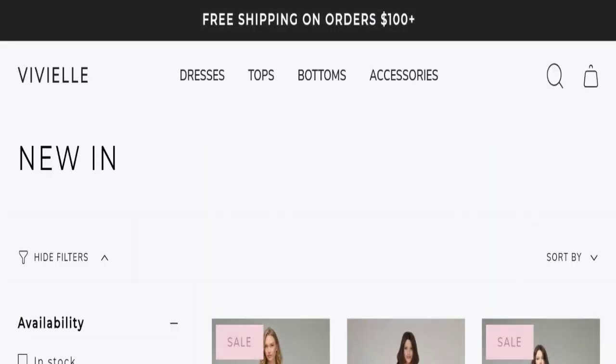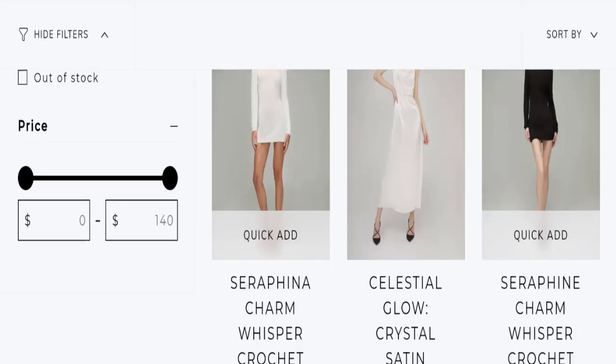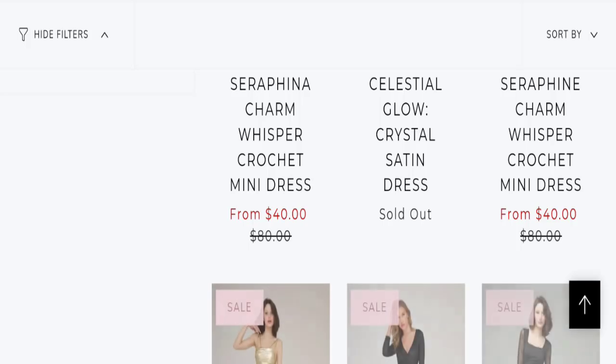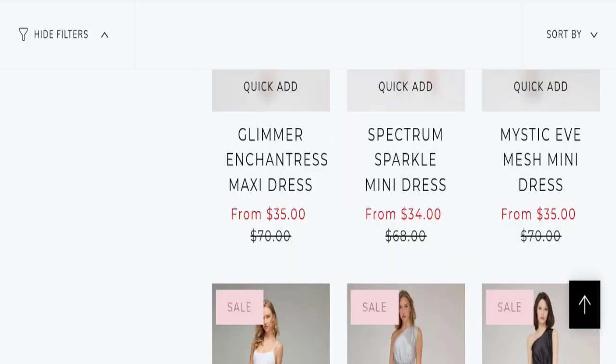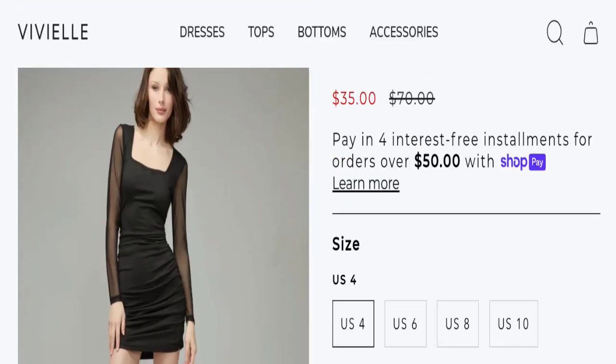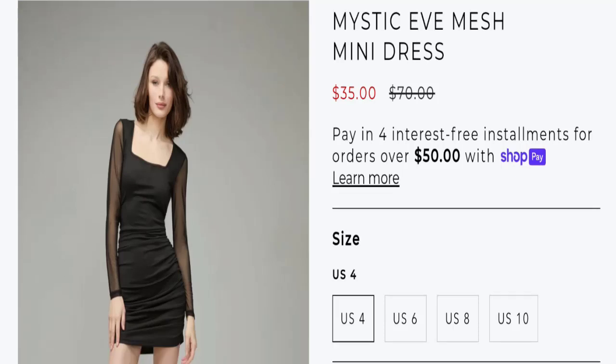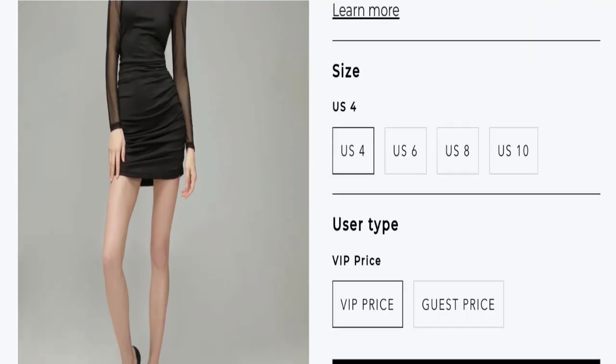This is an online shopping website. They are offering various types of women's dresses collection, tops collection, bottom jeans, bottoms, mini dresses, maxi dresses, and many more. You can check any product description and see the full description mentioned there, with discounted prices. You also have the option to choose any size.